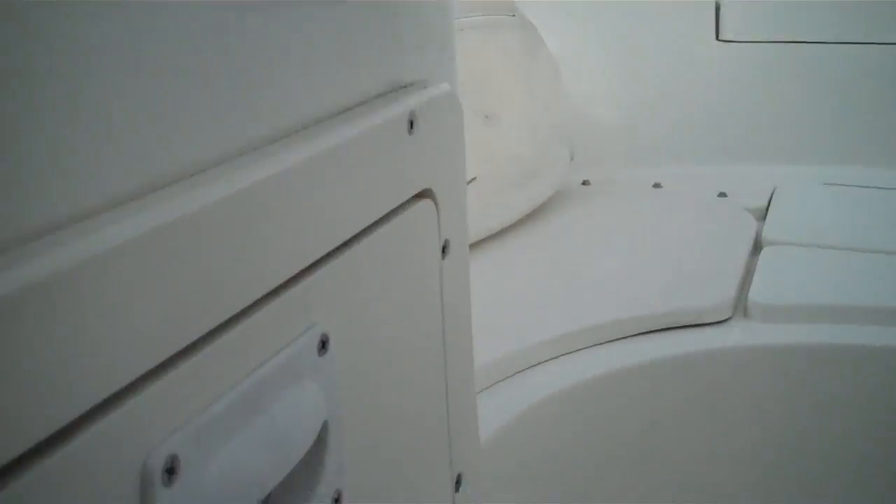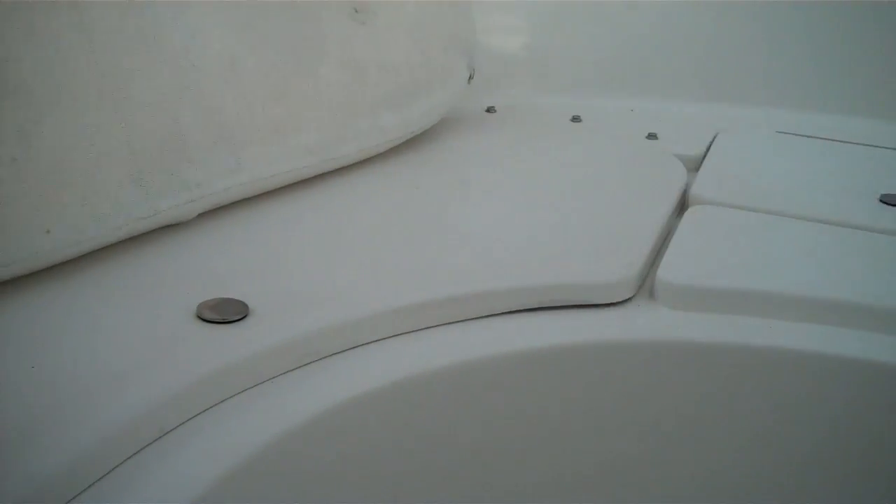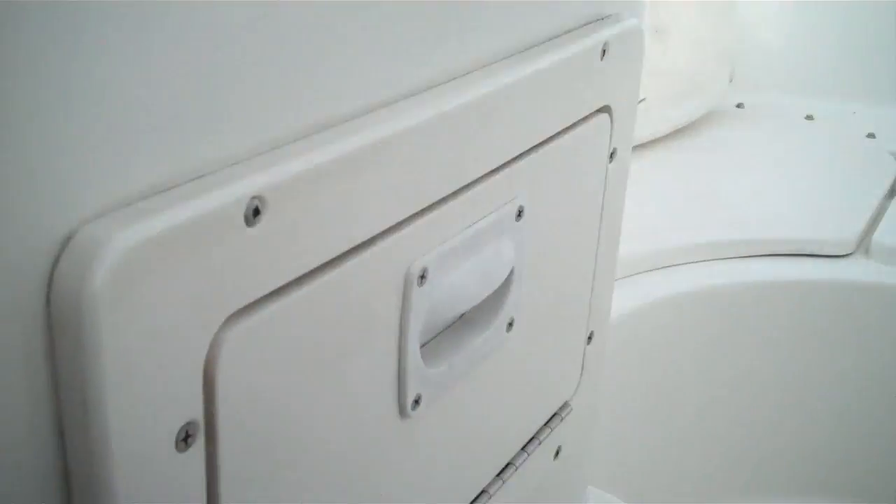VHF radio. Storage compartments everywhere on the boat. We have the top on here so I'm not going to open the walkthrough, but great idea — all these compartments. Cushions are folded up, all these compartments are storage underneath. Built-in tackle box right there. Another big storage compartment here, and here's your onboard beverage holder with a drain to the outside.